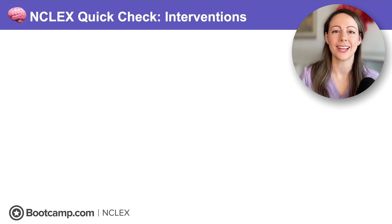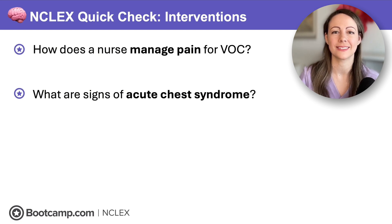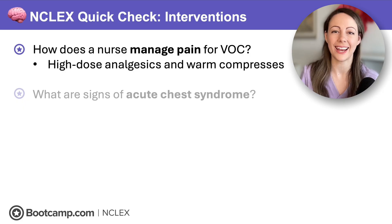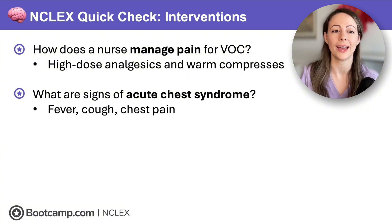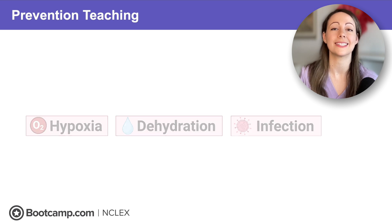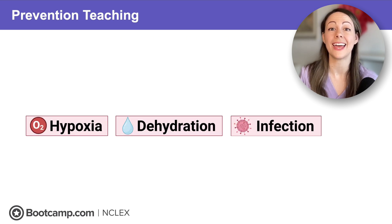Quick check: How does a nurse manage pain for vaso-occlusive crisis? We give high-dose analgesics and warm compresses to vasodilate and decrease ischemic pain. What are signs of acute chest syndrome? Those are similar to pneumonia — fever, cough, and chest pain. Remember the three major triggers for sickle cell crisis: dehydration, hypoxia, and infection.